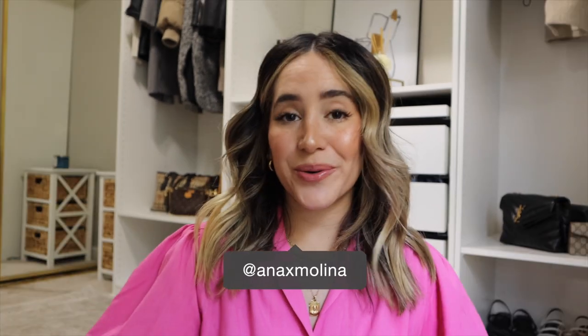Hola, what is up you guys, it's Anna, welcome back to my channel. If you're new here, my name is Anna, I'm Latina. Today's video, as you can tell, is a hair tutorial.